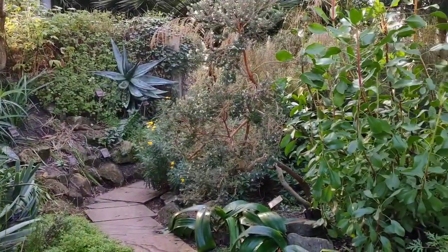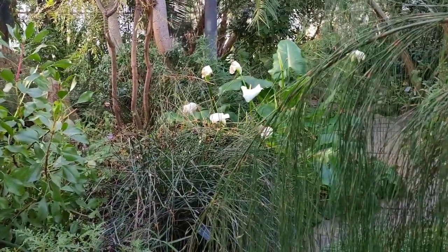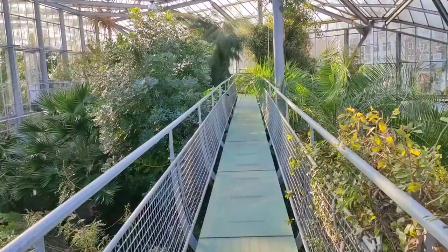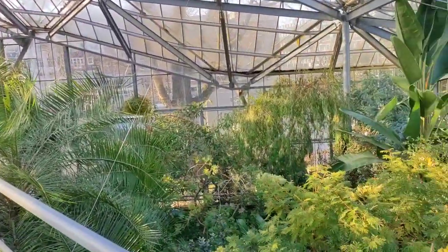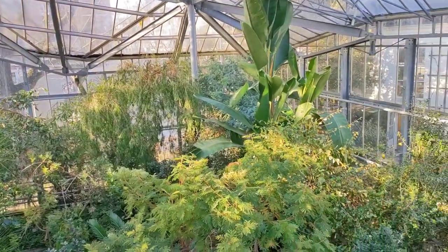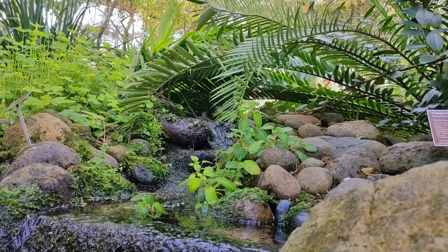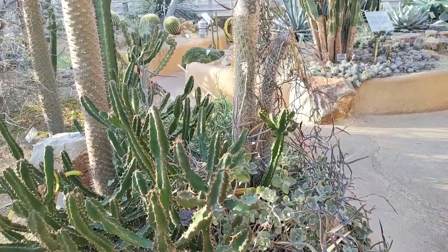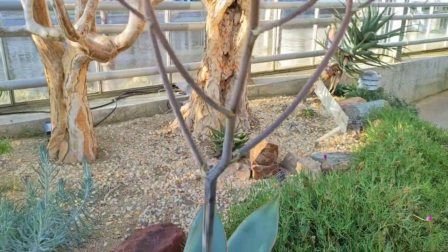Next is the South Africa greenhouse with a canopy walk that gives you an opportunity to see some taller plants from a different perspective. There's also the desert greenhouse with drought tolerant plants that will steal the heart of every cacti lover.